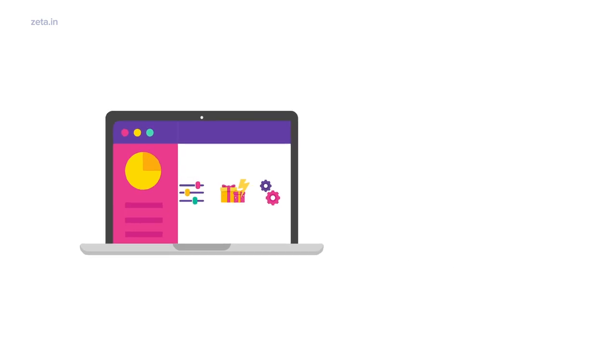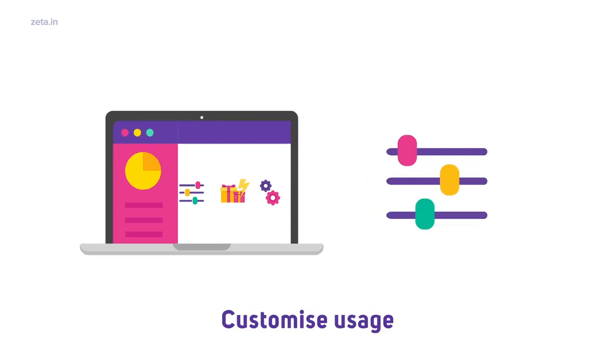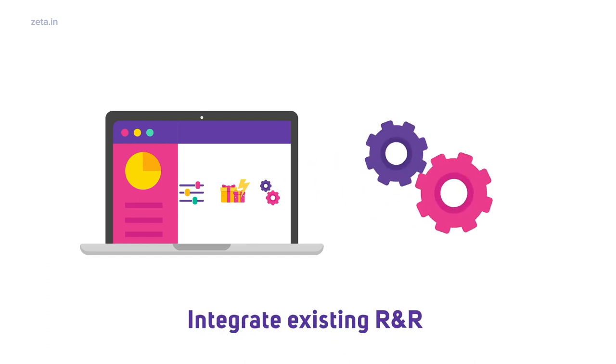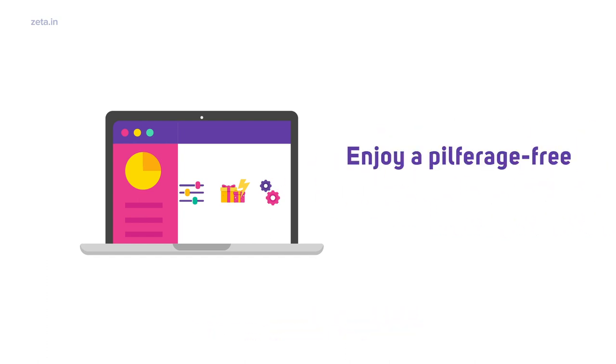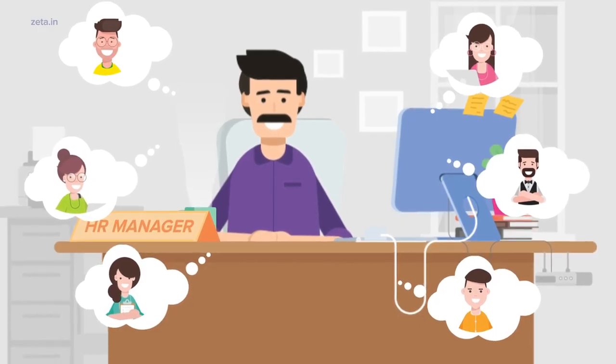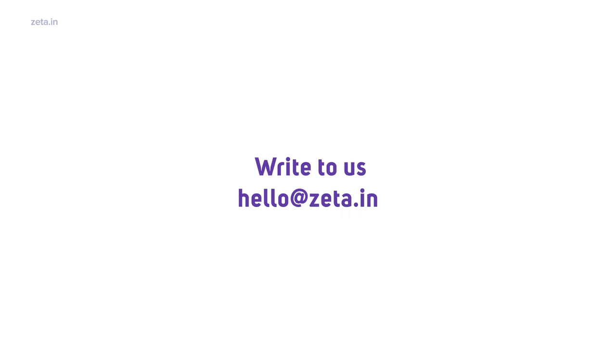Spotlight also lets you customize and set usage policies, send gifts instantly, and integrate with your existing R&R program. Enjoy a pilferage-free, hassle-free experience. Make gifting your employees a delight. Write to us for a personalized demo.